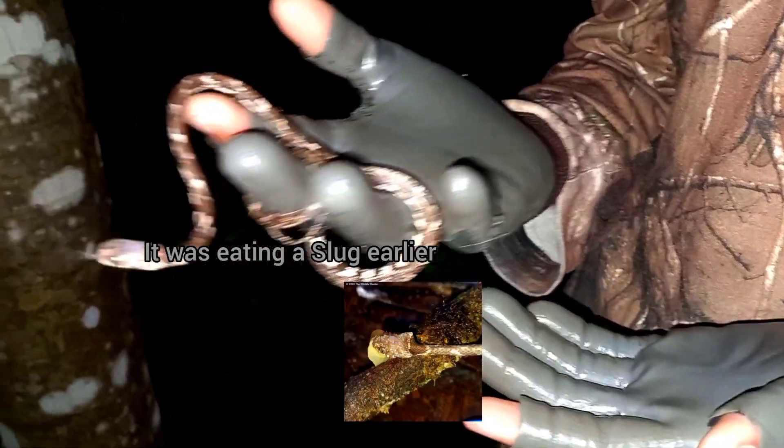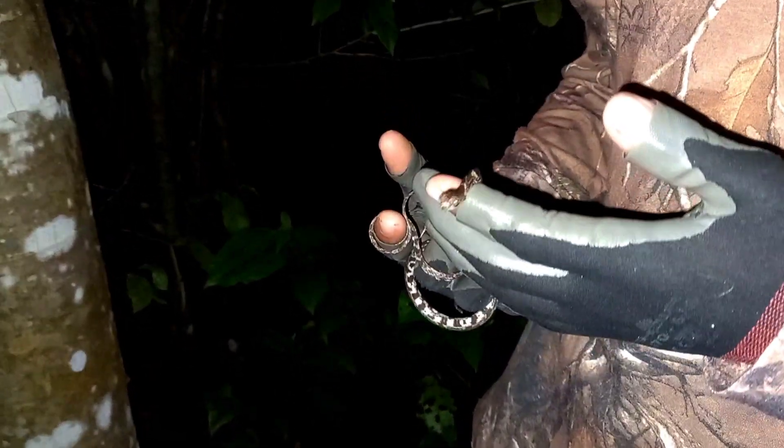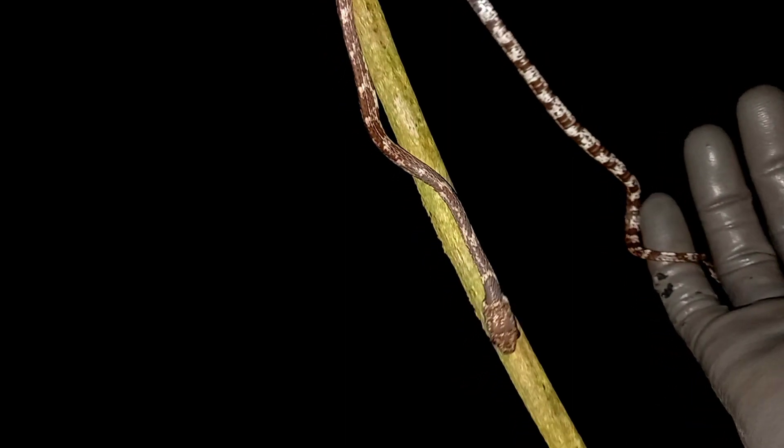Its diet is only slugs and snails — it feeds on more slugs than snails. It does have a mild venom, but the venom is used to paralyze larger slugs so it can feed on them easier. If you ever get bitten by this snake, the venom won't really affect you, as it's more for paralyzing slugs and snails.